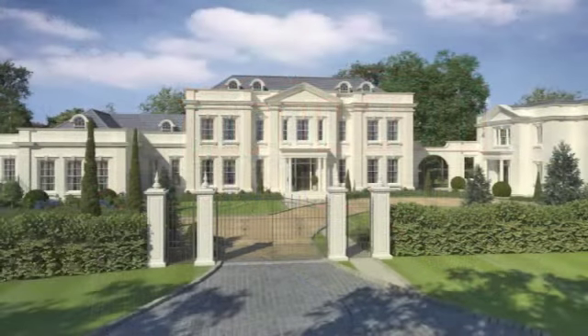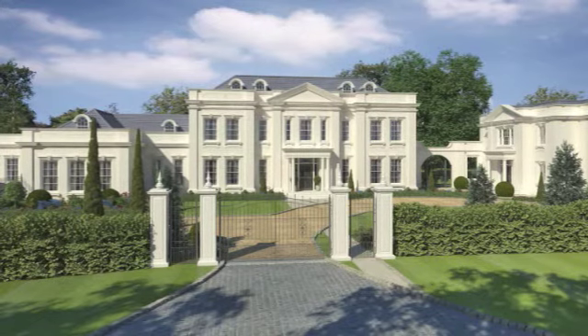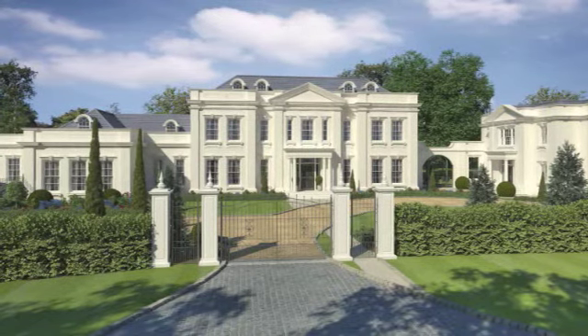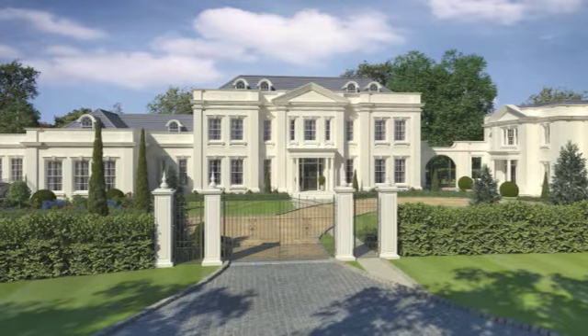Each type of drawing has significance, highlighting the rich complexity of a building from conception to completion, and serves as a record of the evolution of the client's and architect's ideas.